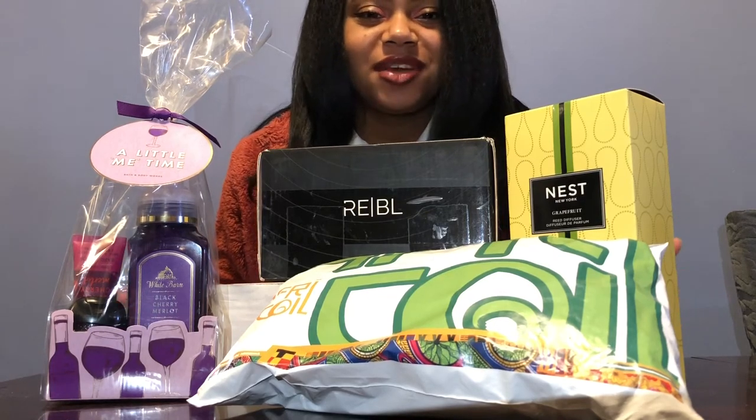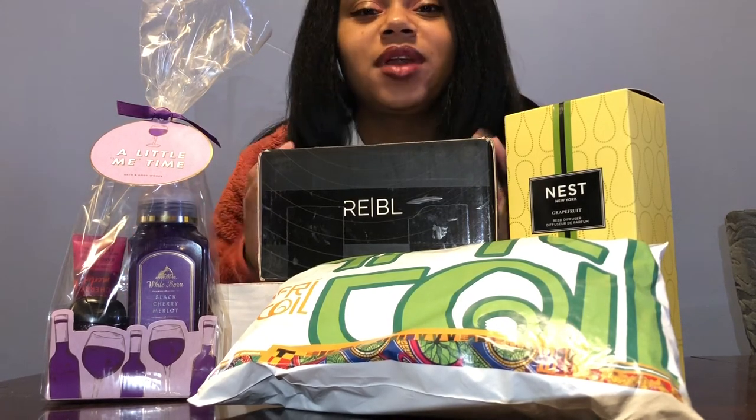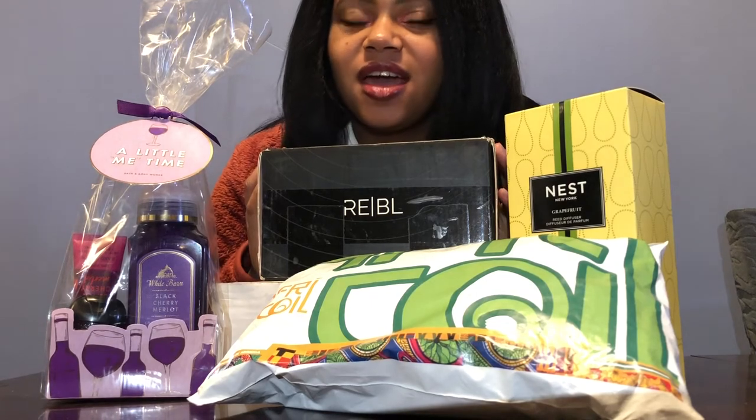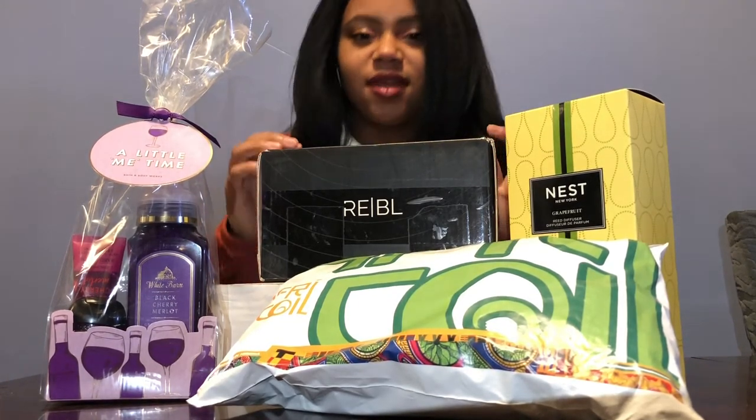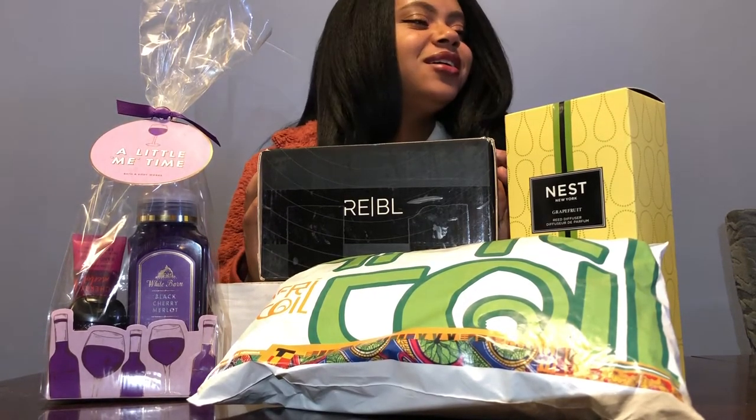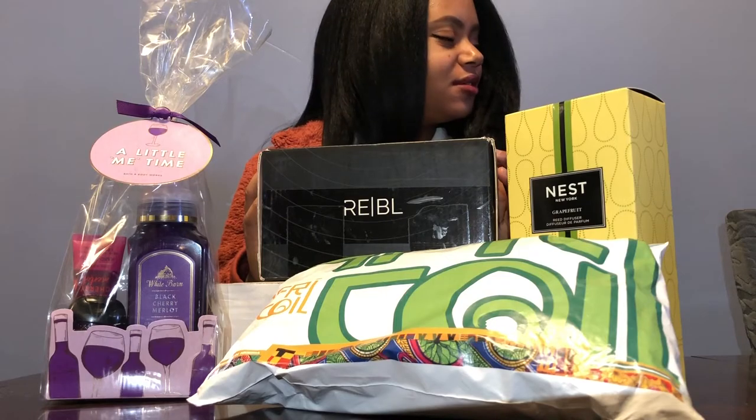Hi, my name is Yasmin and welcome back to my channel. Today I'm going to be showing you what I got my family for Valentine's Day. That's like my first time talking today — I just woke up.